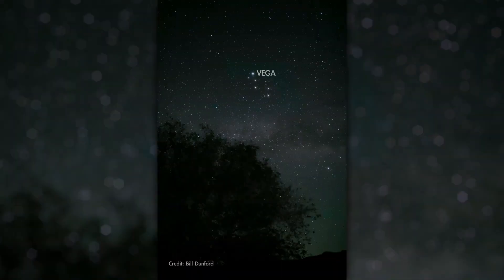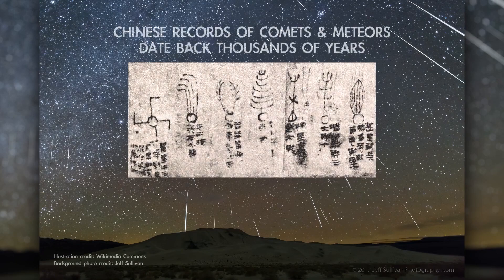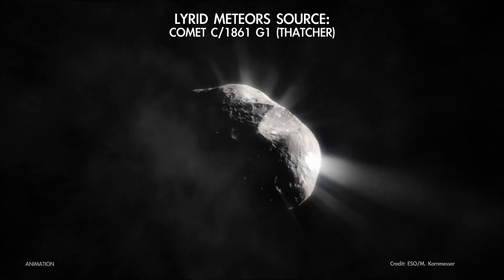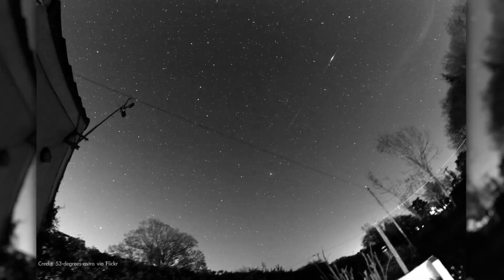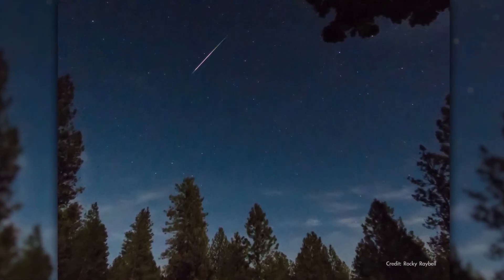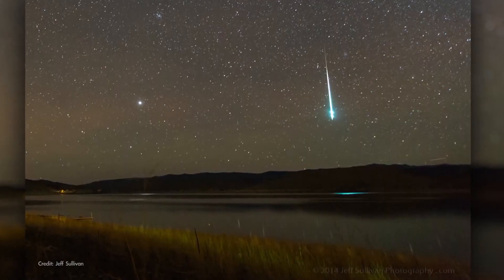The Lyrids are named for the constellation Lyra, which is near the point in the sky where their meteors appear to come from, called the Radiant. They're one of the oldest known meteor showers, with a first recorded sighting in China some 2,700 years ago. They originate as dust particles from a comet during its 400-year orbit around the Sun. The Lyrids tend to produce fast-moving meteors that lack persistent trails, but they can also produce the occasional bright meteor called a fireball.